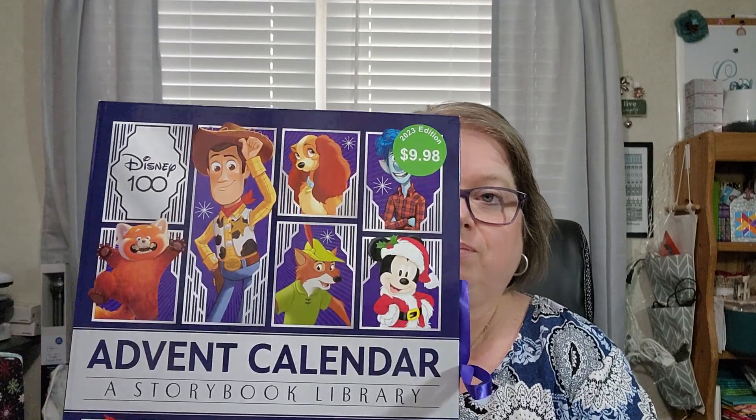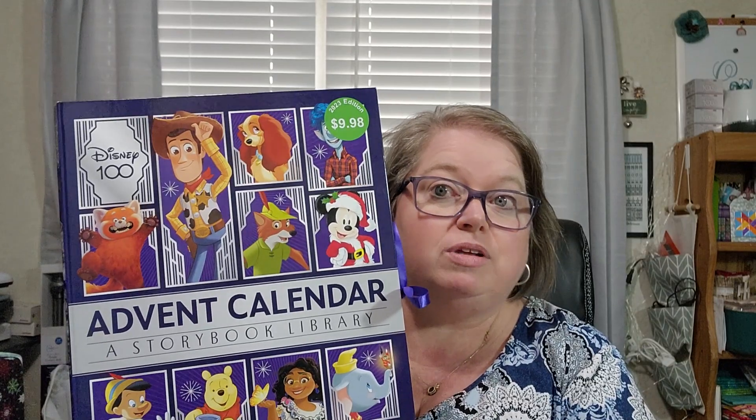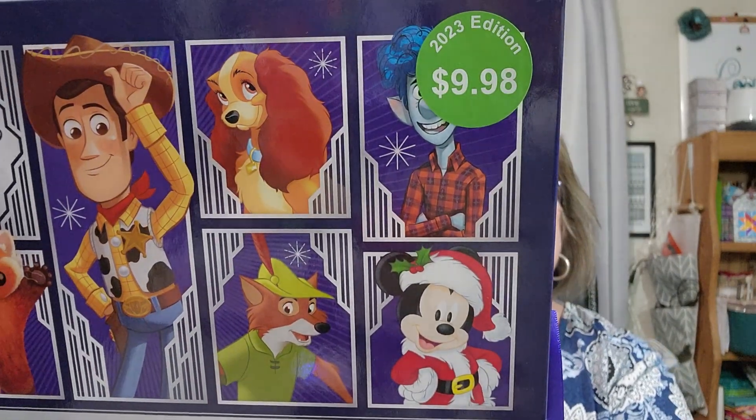Well hello everyone, welcome to My Hobby Home. My name is Kathy. Today I'm going to be doing something a little different for those parents out there. If you have little ones and you've been thinking about the Disney's 100 advent calendar, stay tuned. You're going to see what's in this so you know if it's worth it or not. It's $9.98 and it's the 2023 edition. You can find this probably at your local Walmart — ours only had about three of them.